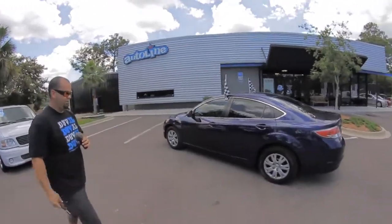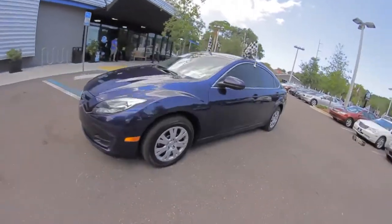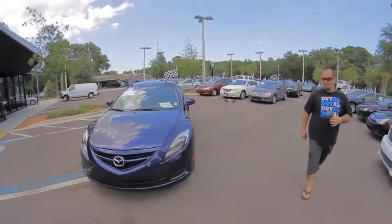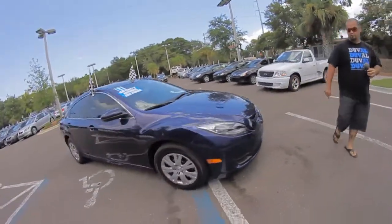Welcome to Autoline. I'm Woody, and this is our 2011 Mazda 6i Sport with a 2.3 liter inline four-cylinder motor.